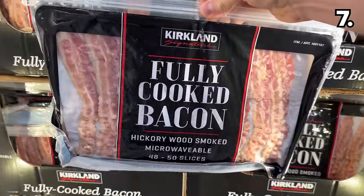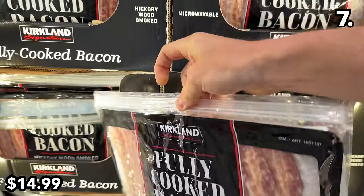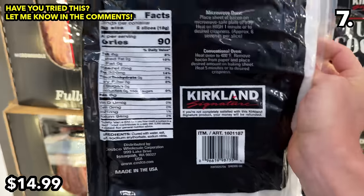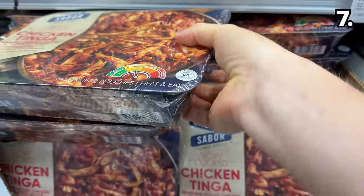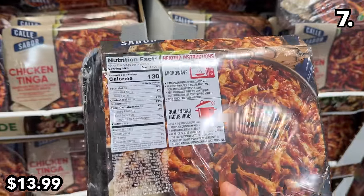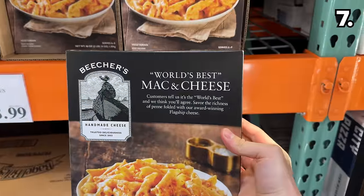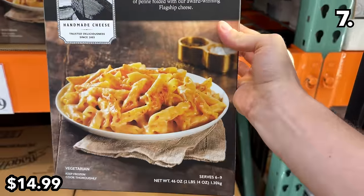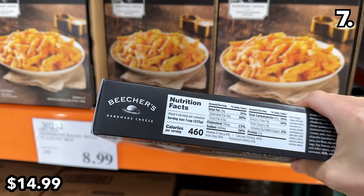Point seven starts with the product at the source of all sorts of rumblings right now: fully cooked microwavable bacon at $15, apparently one of the first products to actually taste good following microwave prep. A two-pound box of slow-cooked chicken tinga at $14 looked delicious with its chipotle flavoring.